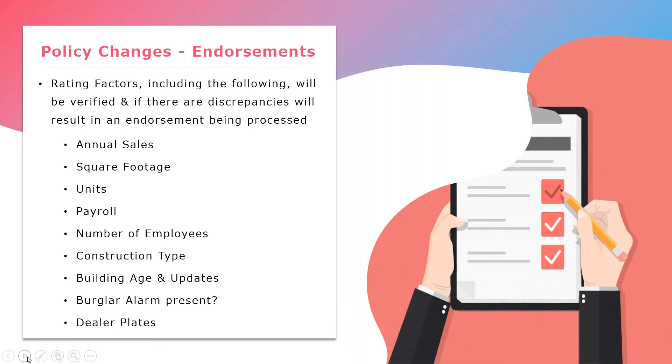Hi everyone, this is Jessica. As we mentioned, one of the main reasons for an inspection is to make sure the risk is rated properly. This list provides the common rating factors we see that could result in an endorsement. For example, if we bound a policy on $500,000 in annual sales but the inspection states that sales are at a million, we would process an endorsement to increase the sales. Another common one: if we have an older building where full updates were provided at time of bind — making the insured eligible for special form — but the inspection confirms only the roof has been updated and all other utilities are original, we would process an endorsement to amend property coverage to basic form. If there are any discrepancies noted on the inspection that don't appear accurate, please reach out to us so we can work on resolving that.